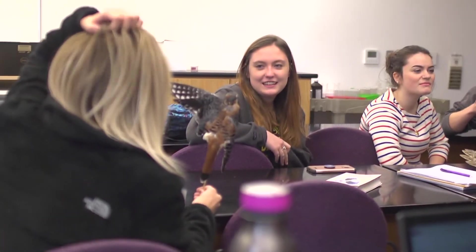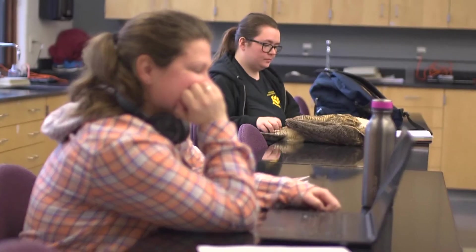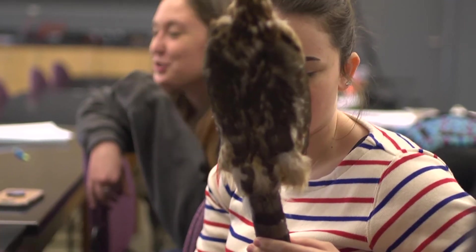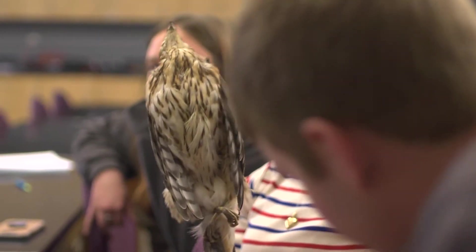I started gathering bird specimens — these are birds that have flown into windows or been hit by cars, things that have died naturally — and we take them and prepare them as specimens so that students can have the advantage of seeing these birds up close, of interacting with them, and of actually preparing the specimens themselves.